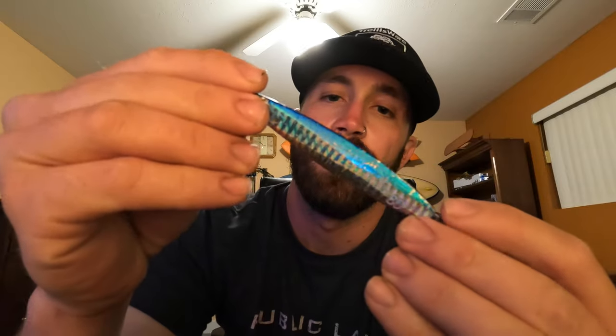The first lure we like to use is the Nomad Riptide — it's a stick bait. This is the Riptide 105 Long Cast. It has a lot of good action in the water, the hooks are nice, it holds up well to the fish, it doesn't get chewed up easily, and it lasts a long time.